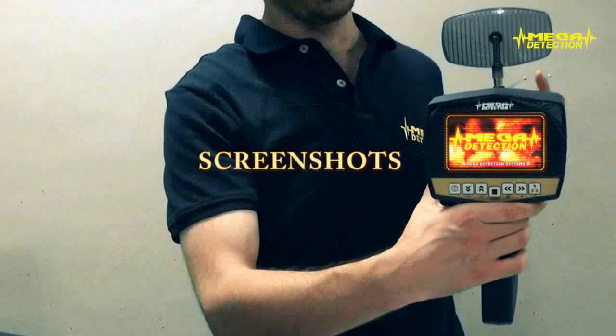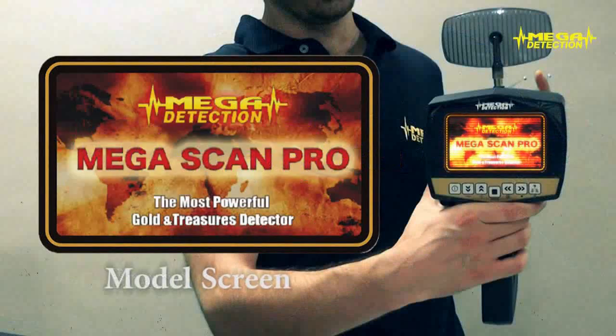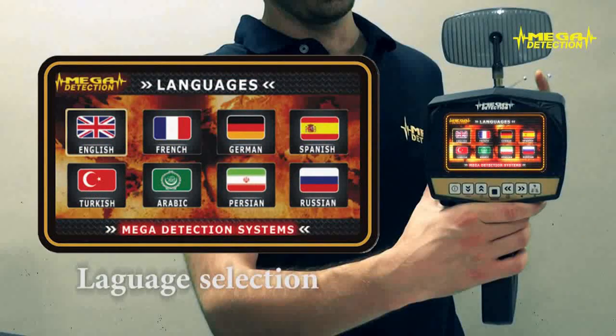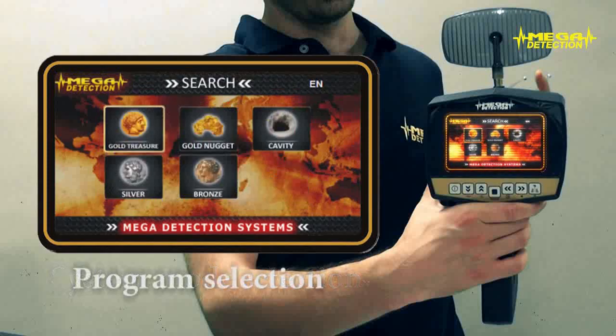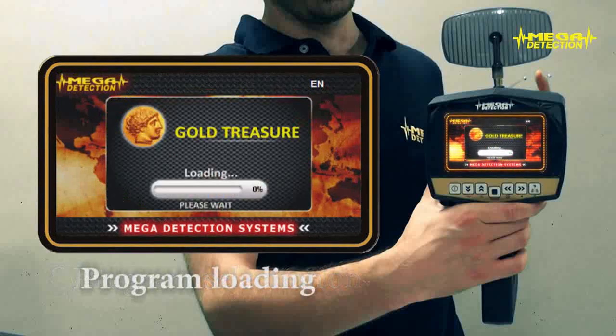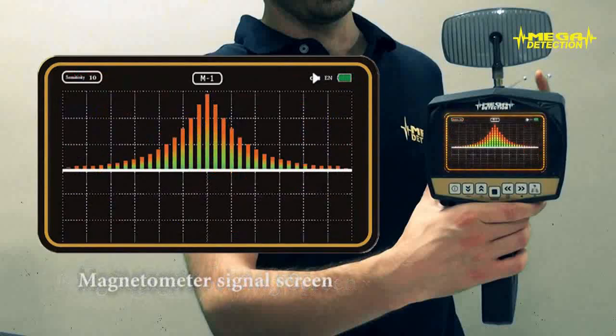Screenshots: Brand Screen, Model Screen, Language Selection Screen, System Mode Selection Screen, Program Selection Screen, Program Loading Screen, Long Range Locating Screen, Magnetometer Signal Screen.